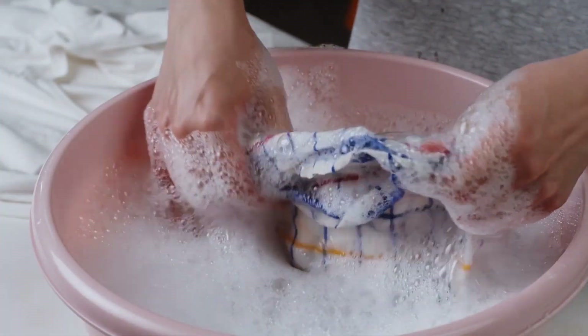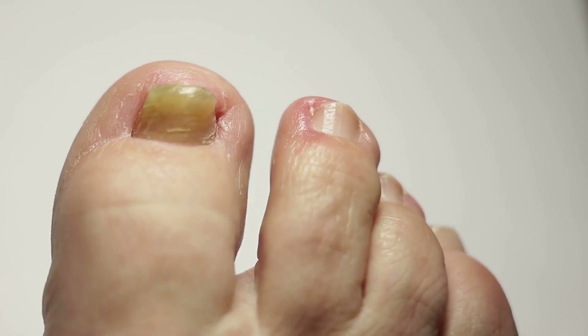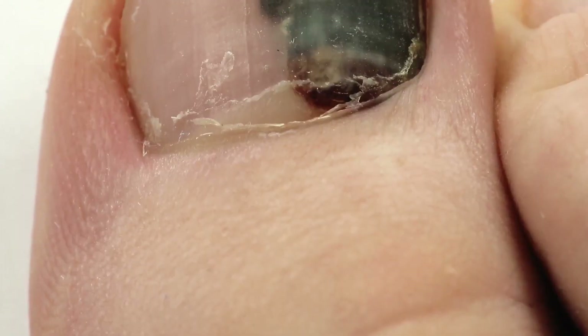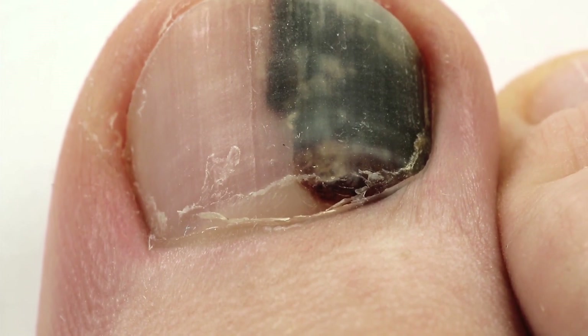This is also why fingernail ridges are more likely to pop up if you've got dry skin or a condition like eczema or psoriasis. They can also happen through a nail injury or trauma, or an underlying medical condition.